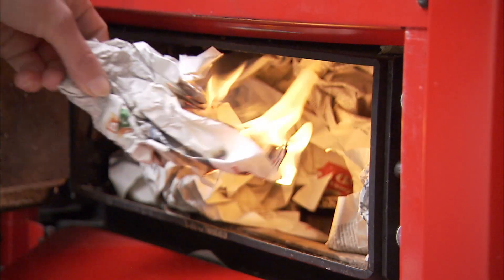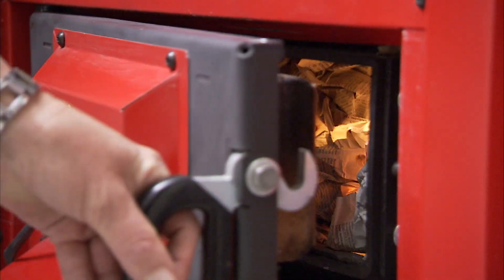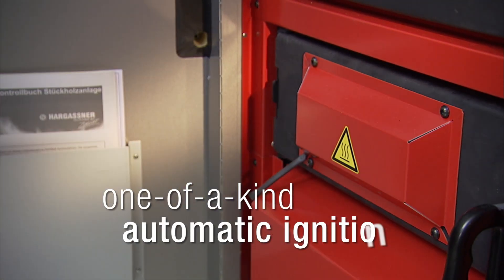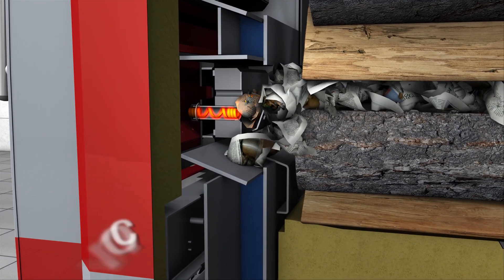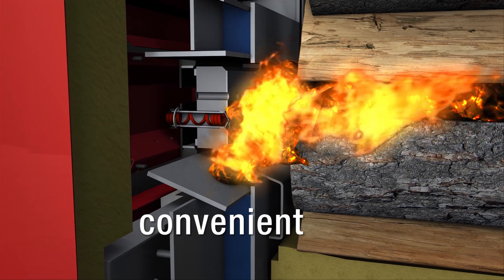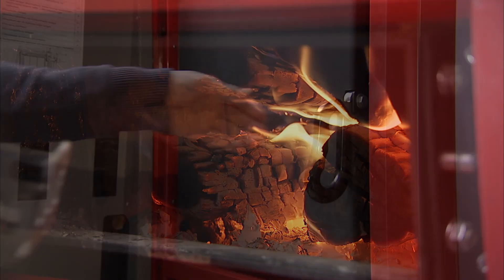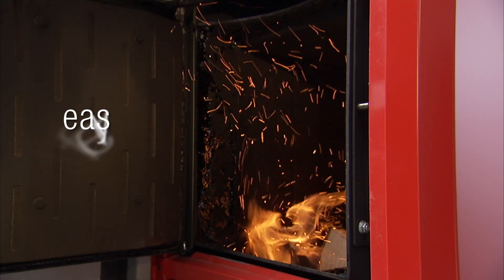The boiler can be manually ignited conveniently through the ignition door. With the patented Hargassner automatic ignition, it is even more comfortable. During the summer or in the transition period to winter, the boiler can be filled with logs and ignition materials at any time and ignites automatically if heat is required. For winter operation, the boiler is fitted with a slumber mode operation, allowing easy refilling even hours later without new ignition.